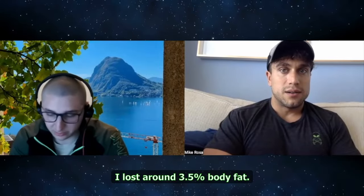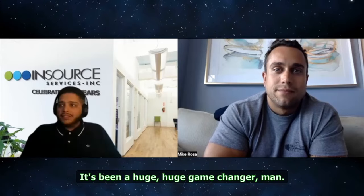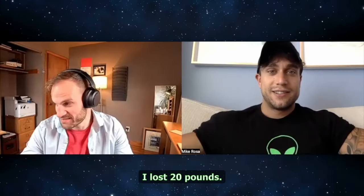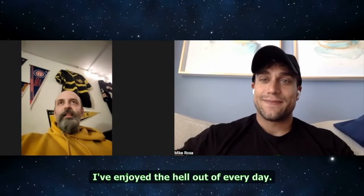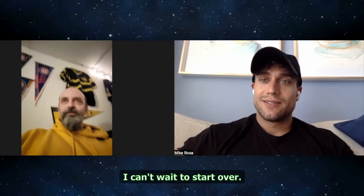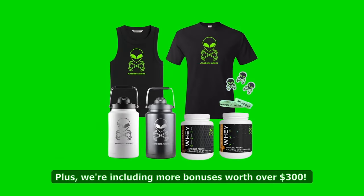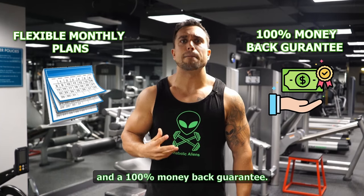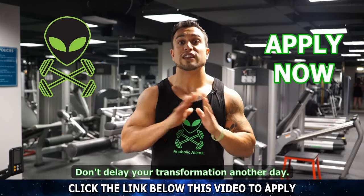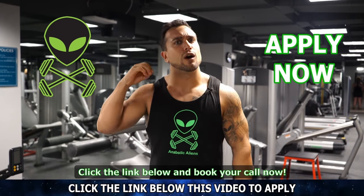Just look at these success stories: 'I lost around 3.5% body fat, I feel good mentally and physically — it's been a huge game changer.' 'I lost 20 pounds, I got a lot stronger too, I enjoyed every day.' You get access to our premium app Exerprise, plus bonuses worth over $300, flexible payment plans, and a 100% money-back guarantee. Don't delay your transformation another day — click the link below and book your call now.